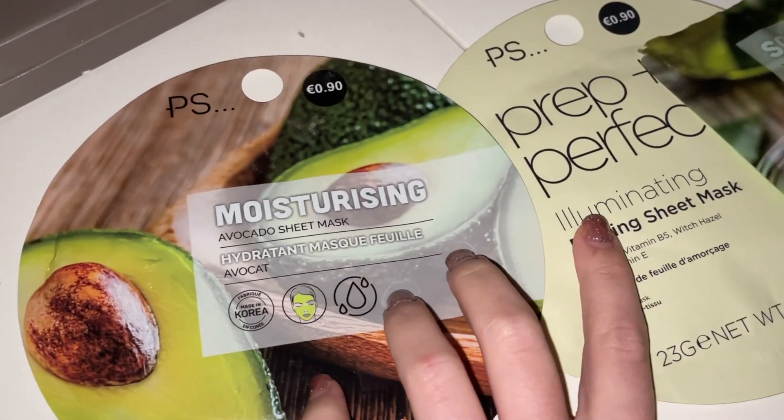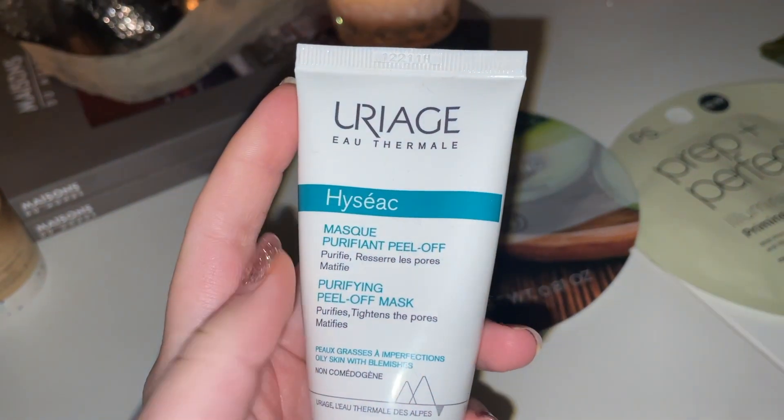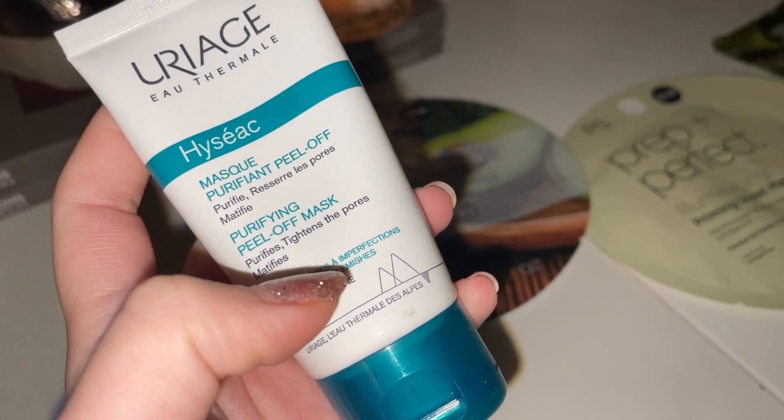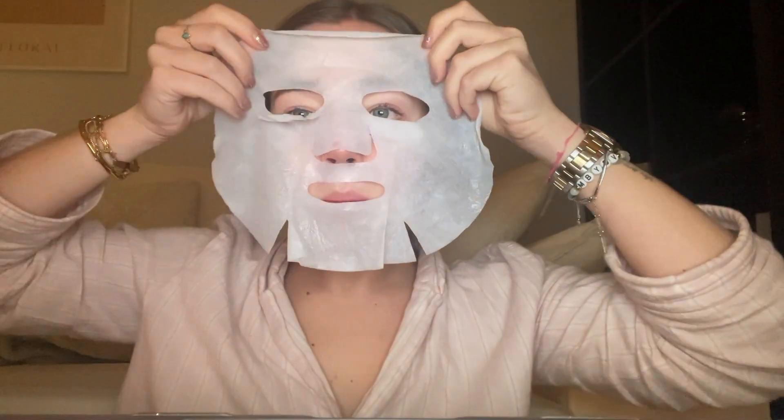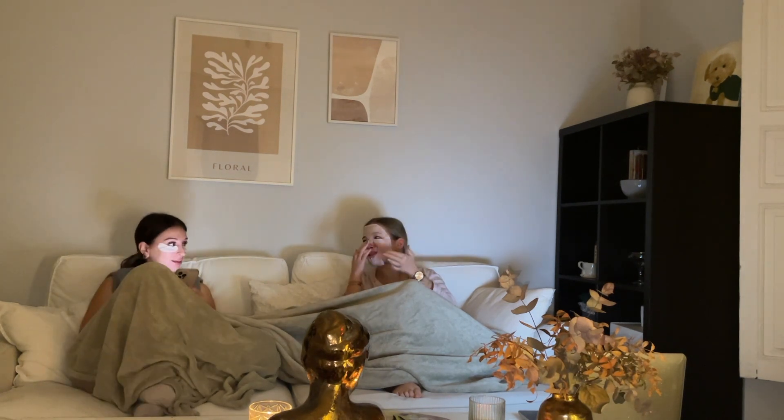Tenemos estas mascarillas, dos de Primark, y esta que es como para los ojos. ¿Cuál quieres? Y después está esta que es de peel-off. Yo me voy a poner primero esta. Y después la que sobre. Tengo las cremas: primero esta de Freshly, que es para las marcas de la piel, luego también para el collar, y mi favorita, esta de Clinique, que como veis está vacía.